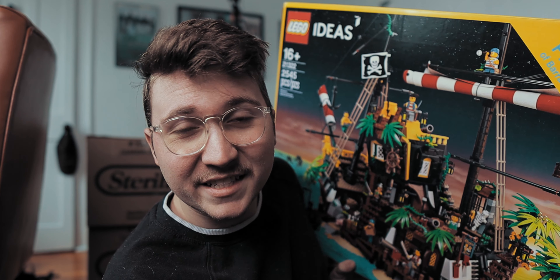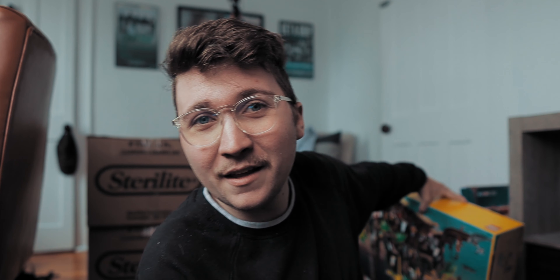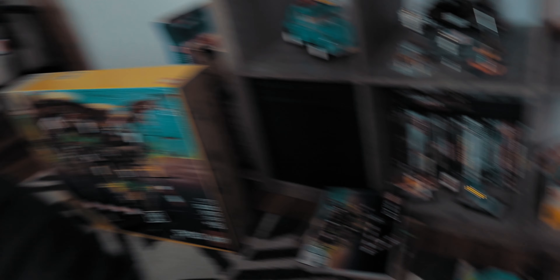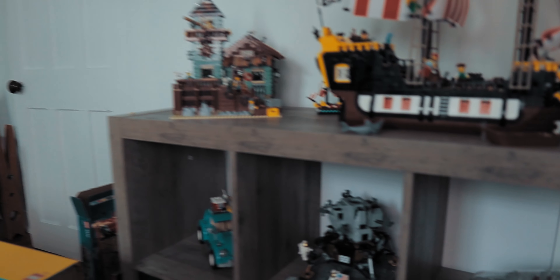Today we're chatting, hanging out. Two things behind me that have happened in the last couple days — this right here is empty now because I already built it. I got the Pirates of Barracuda Bay set that I've been mentioning for a while. It's currently in its ship form up on my shelf, and the rest of it — the island — is right there. It's just amazing, I love every single thing about it, it's one of my favorite sets I've ever made.